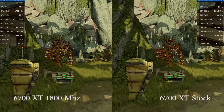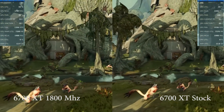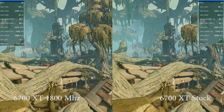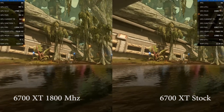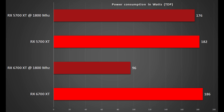So what conclusions can we draw from all of this? If we look at the power consumption, I think it's fair to say that RDNA 2 is a massive improvement over its predecessor. Naturally, this is very important because RDNA 2 will also find its way into laptops, and it also forms the basis of the current generation consoles, where power consumption targets are very important.